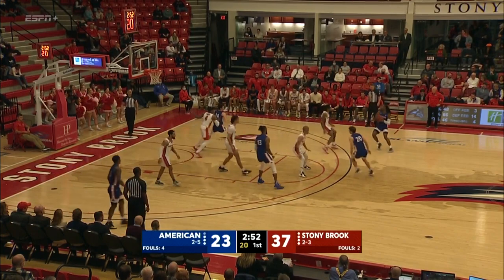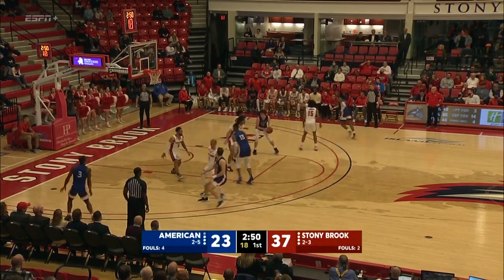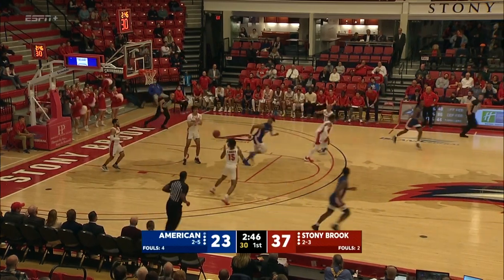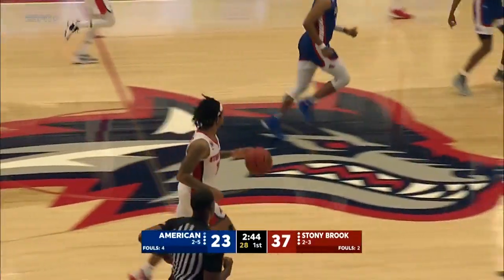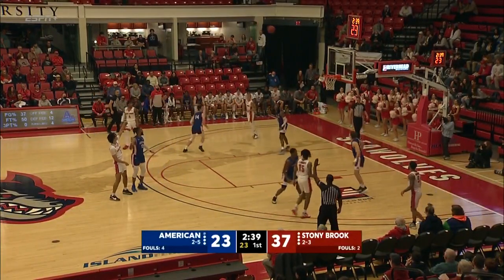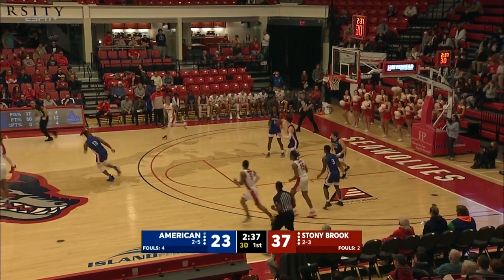Under 3 to play — 37-23 Stony Brook over American. The first of a six-game homestand for Stony Brook. Shot left short by the Patriot League Rookie of the Year Johnny O'Neal. Pulicelli — quick trigger, left it short.